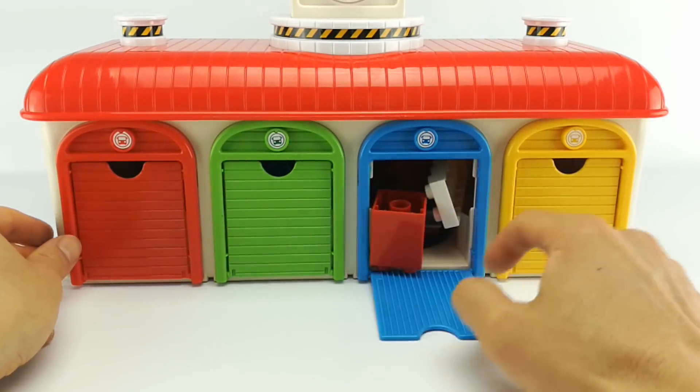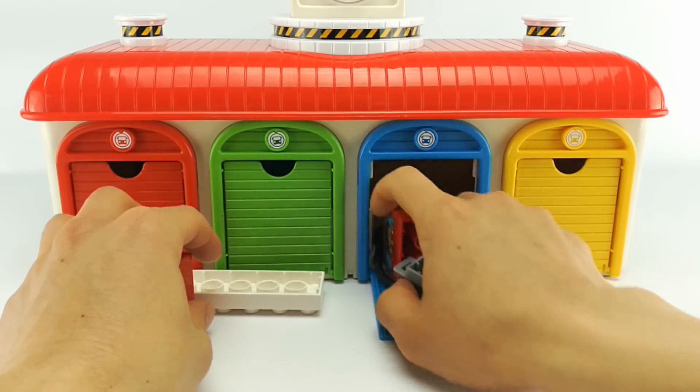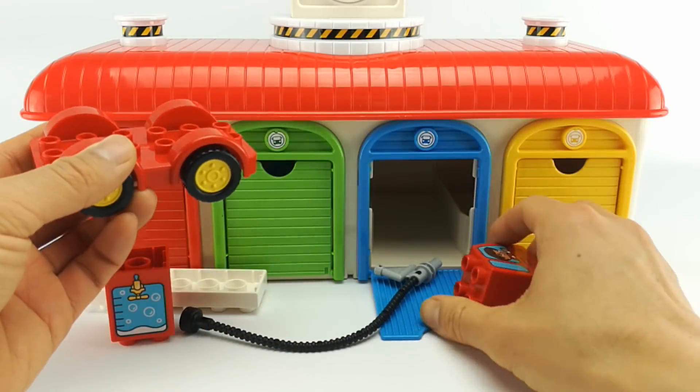Let's see what's in our blue garage. What do you guys think we can make with these pieces? Let's find out.